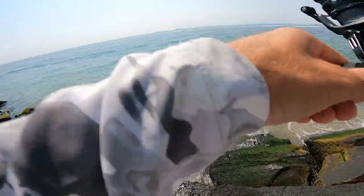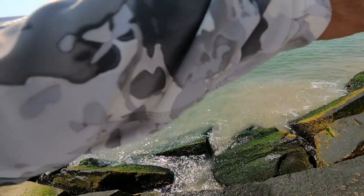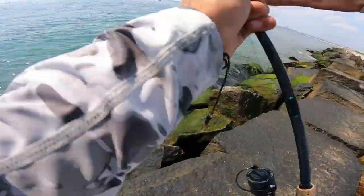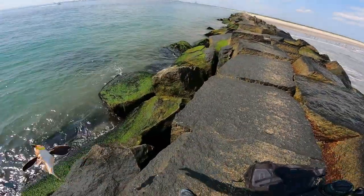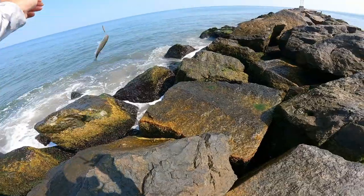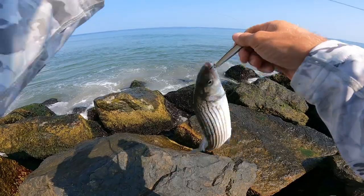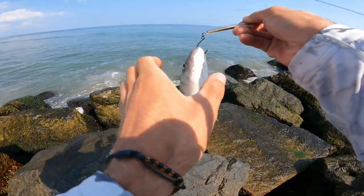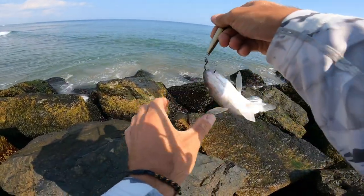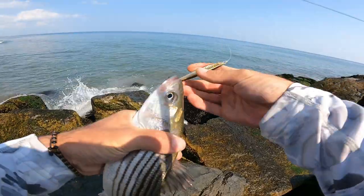I think I keep getting bluefish. Dark sleeper keeps grabbing the blues, and there goes the dark sleeper. If you ever want to get a good bicep workout, just come to the jetty and catch sea robins. I'd rather stay on this side and catch the stripers than the bluefish, to be honest. These guys are a blast to catch. A lot of spikes though — gotta be careful.